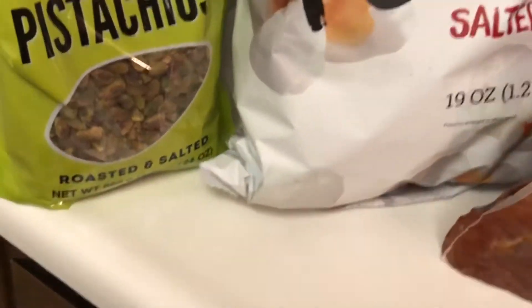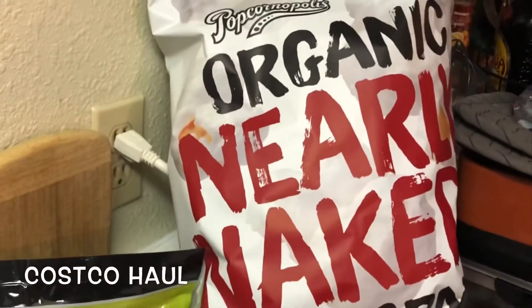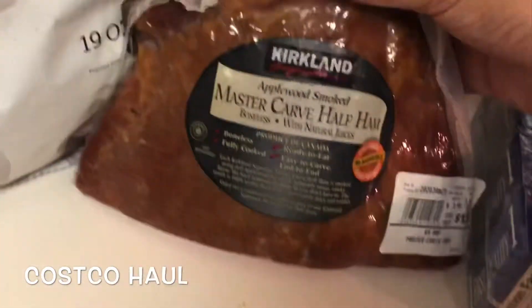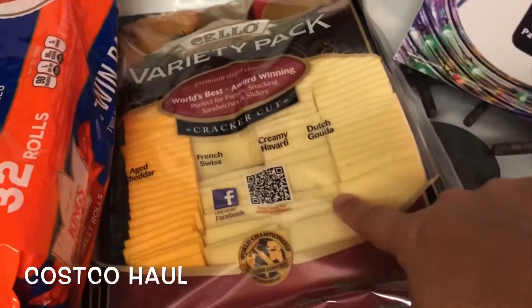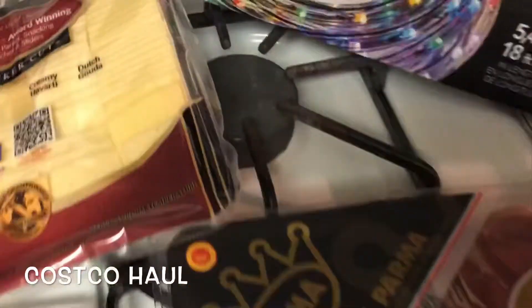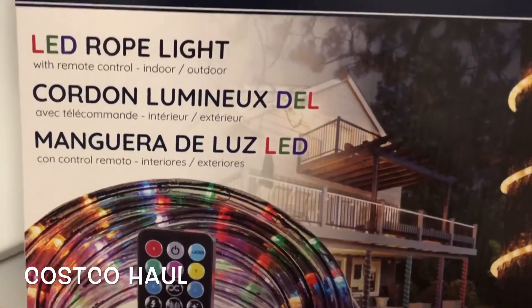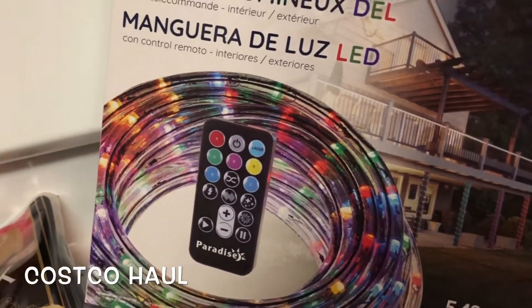For the Costco haul I got some shell pistachios — they're the only nuts we can really eat around here — some of this naked popcorn, a MasterCard ham, butter, I got some strawberries and blueberries for breakfast, we got some King's Hawaiian rolls, I got a variety pack of cheese, got some prosciutto, and some of these light ropes. These are amazing. They're a little pricey, but they're all different colors so they're very versatile.